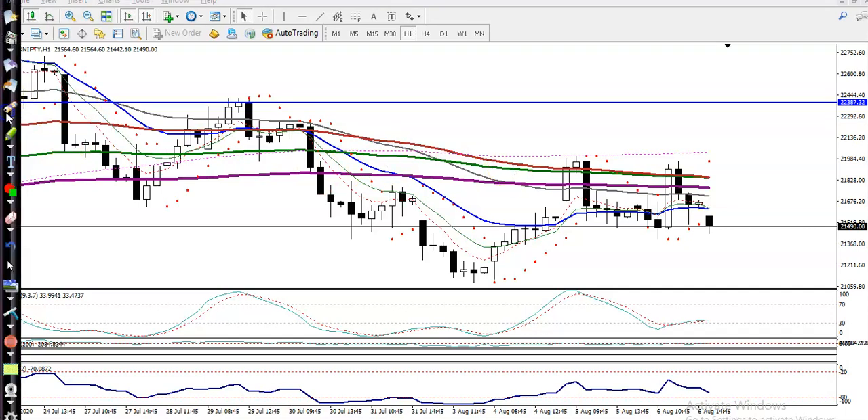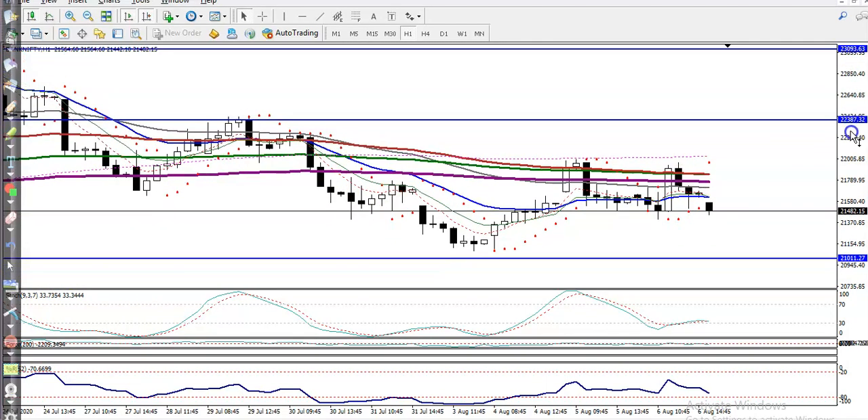On H1 we can see a double top pattern. Price failed to break the previous high point and retested this lower point. That is why I'm not looking for a buy right now. I'm looking to enter the market after price breaks this level. First, we want to see price retest the 21,000 level — that is our buy opportunity.